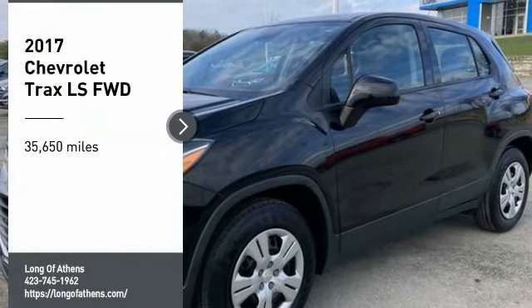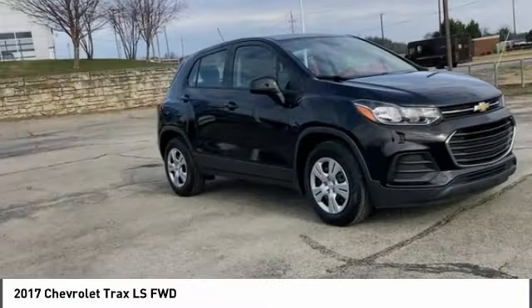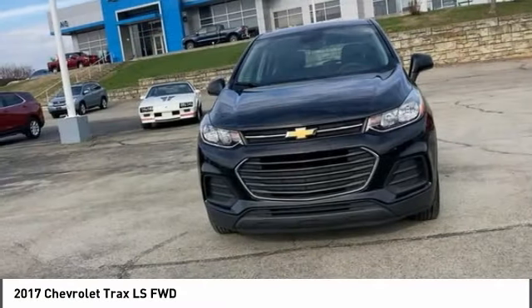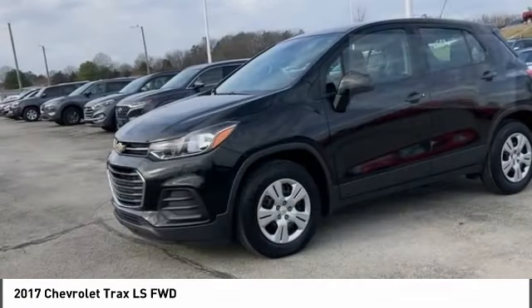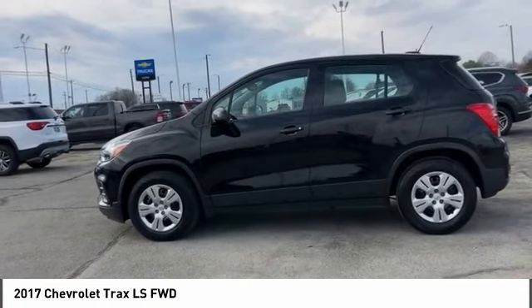We are pleased to show you the 2017 Chevrolet Trax. The Trax is tiny on the outside, but remarkably spacious within. It comes with clean and modern interiors. This vehicle has less than 40,000 miles. Here are some of this vehicle's great options.